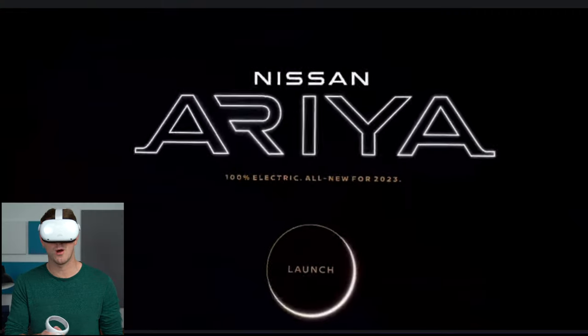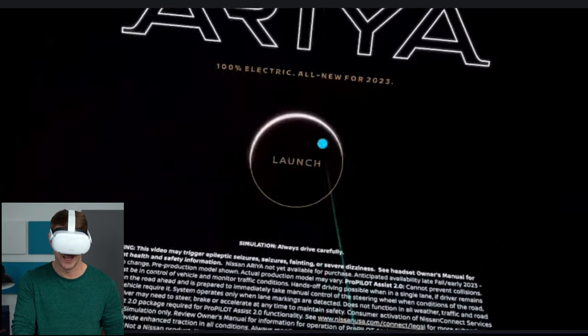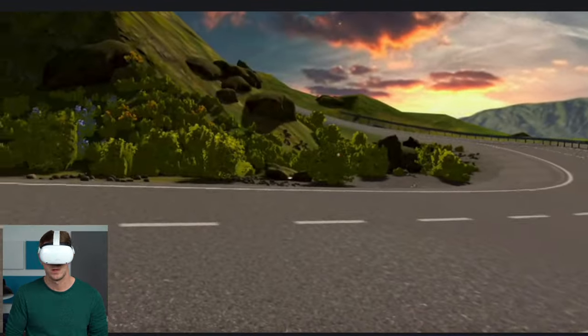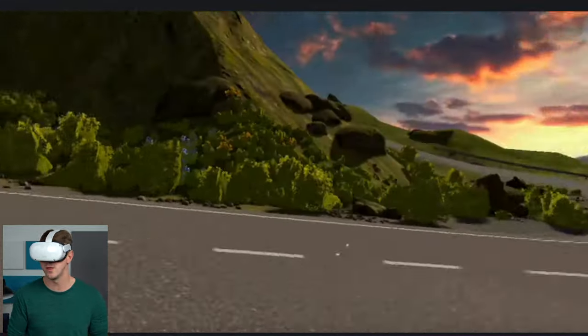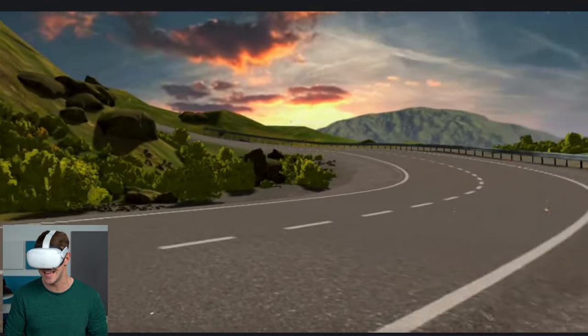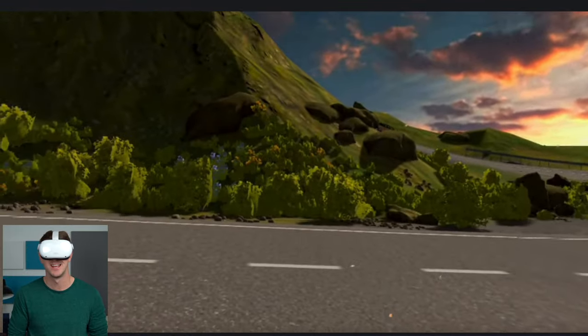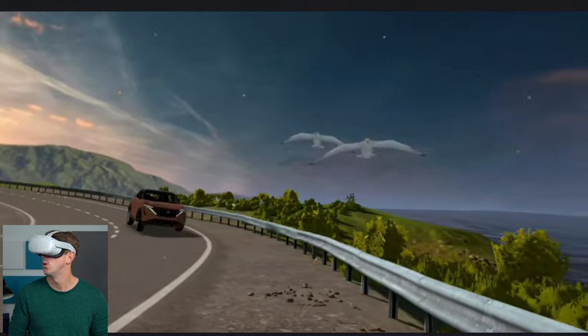All right, we are all set, ready to go. Let's check out the new Nissan Aria. And here we are — Nissan Aria, 100% electric, all new for 2023. Launch. Okay, and here's the opening scene along the road. Pretty gorgeous landscape, we got some intense music. I'm getting excited. The all-new, all-electric 2023 Nissan Aria is here.